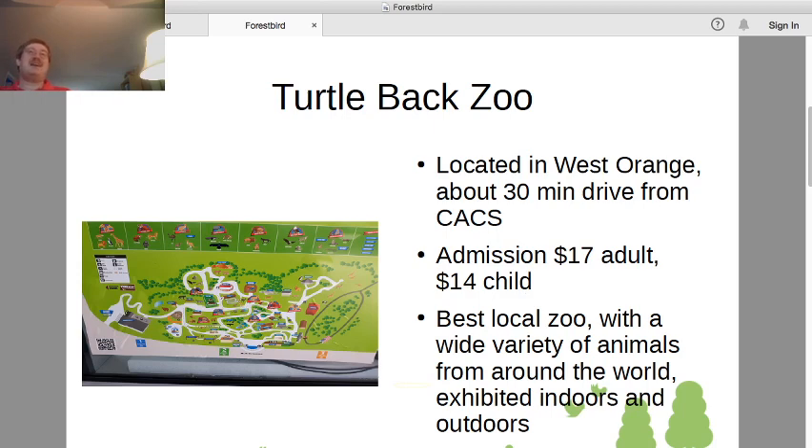They also have both indoor and outdoor exhibits, which is very good for visiting in the summer because it means you have the chance to get out of the sun and visit some of the animals inside. They're also very involved in conservation and rehabilitation efforts for wildlife. One of the indoor features is a sea turtle rescue and rehabilitation center, which I guess they decided to put in because of the name Turtleback — although Turtleback is actually named for a local rock feature rather than an actual turtle.